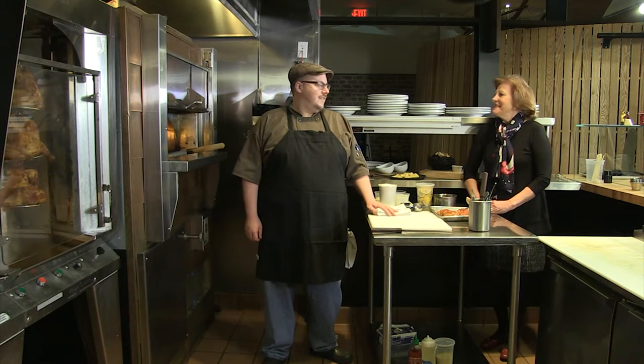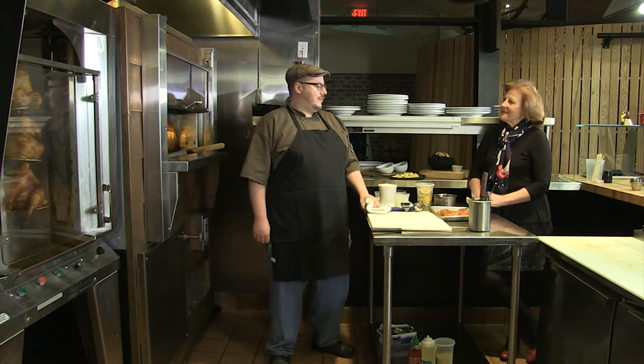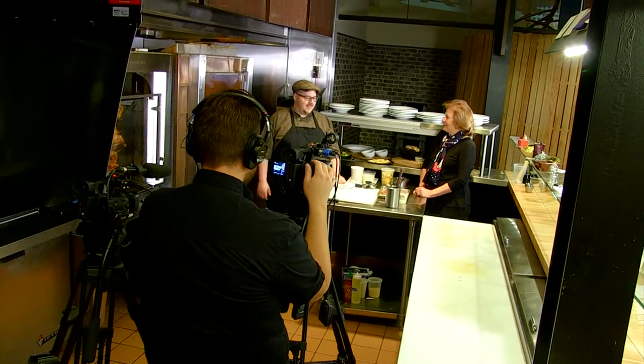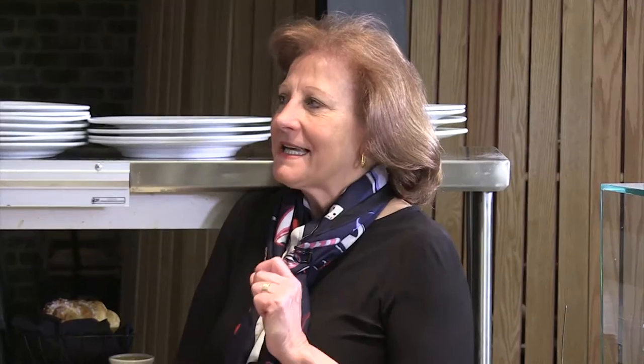Hi Chef Adam. Well hello, how are you? Great. You have the coolest place to cook here — I'm really excited to see what you're going to do. We love to cook here. Tell me just a tiny little bit about yourself.